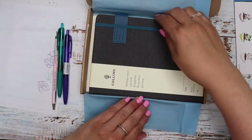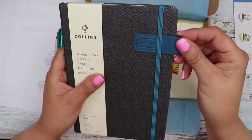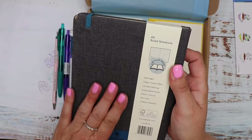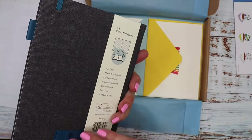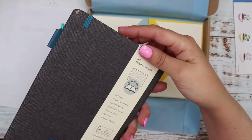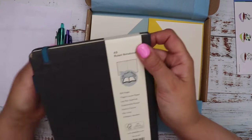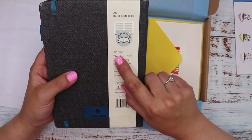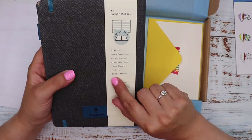And then we've got this - I guess this is the journal that was being referred to. It's a ruled notebook by Collins. It says 'writing makes you look thoughtful, keep them guessing.' It's got a little pen holder and it's covered in sort of denim-like fabric in a grey-blue colour. It's got blue faux leather pen loop and elastic. It's A5, 224 pages, 70 GSM cream paper, lay flat opening, expandable pocket, elastic closure, pen loop and two ribbon markers.